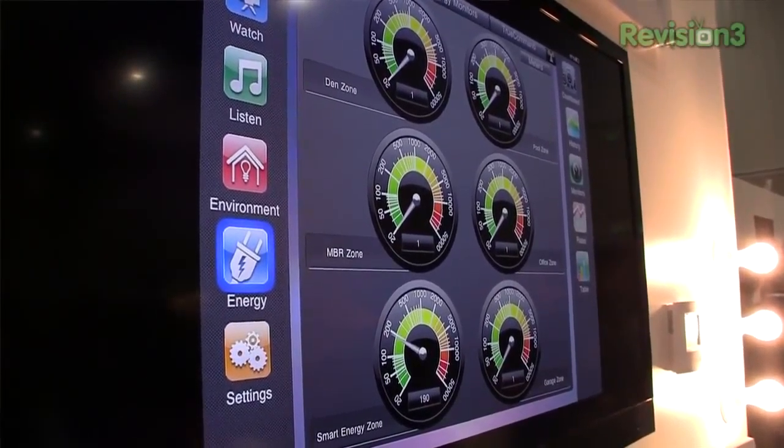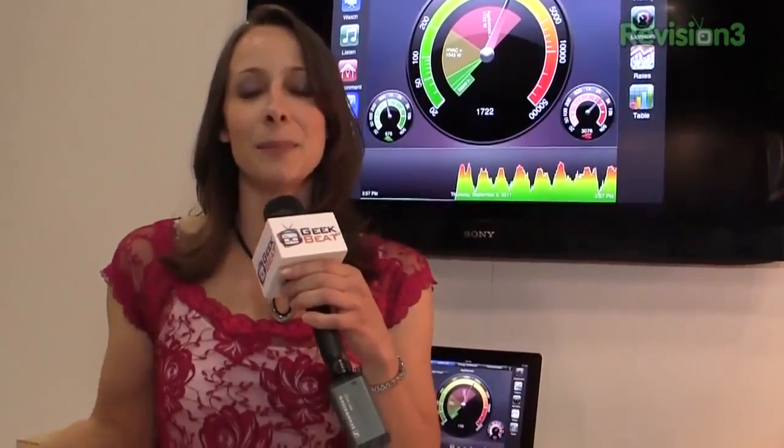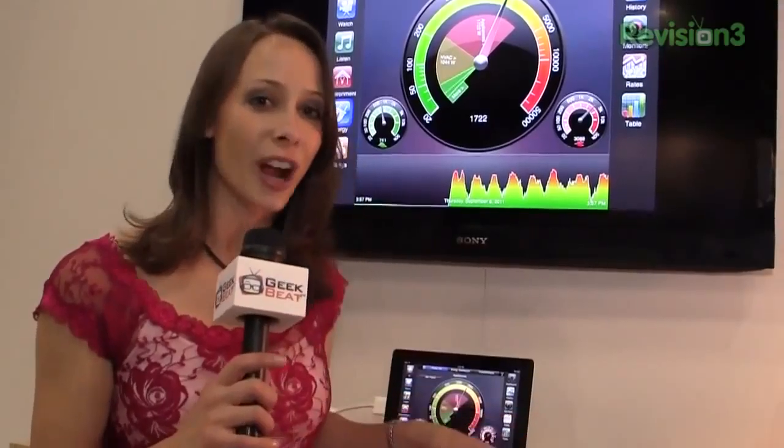Also, you know how different electric companies will charge different rates at different times of day — during the middle of the night they are actually charging you less for your energy usage than during peak times. This will track that as well.